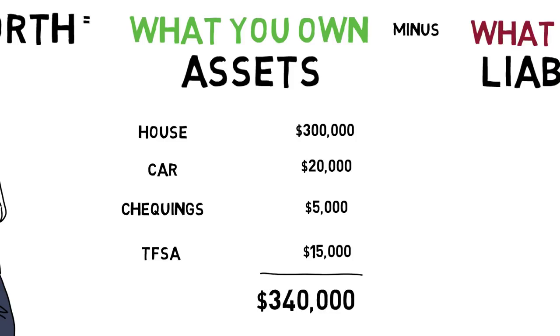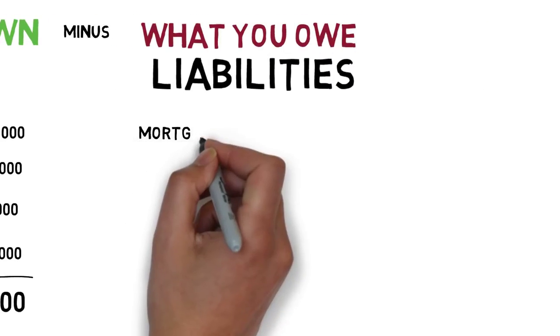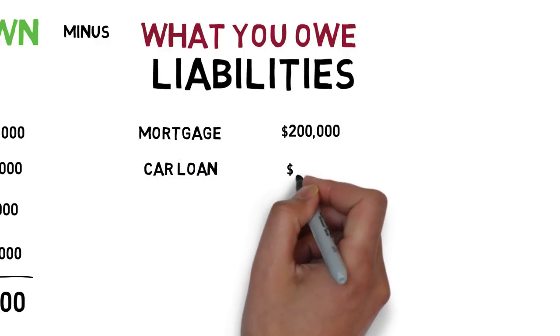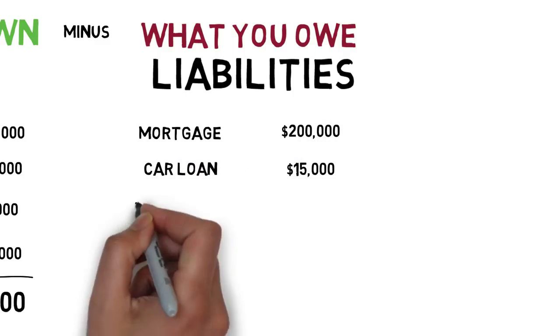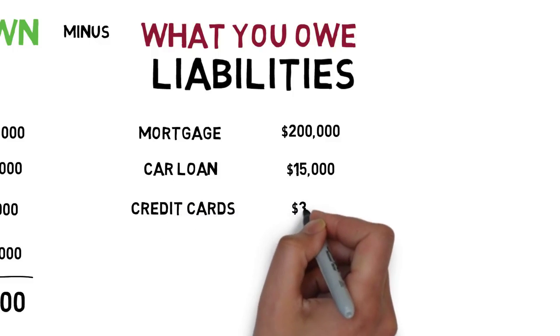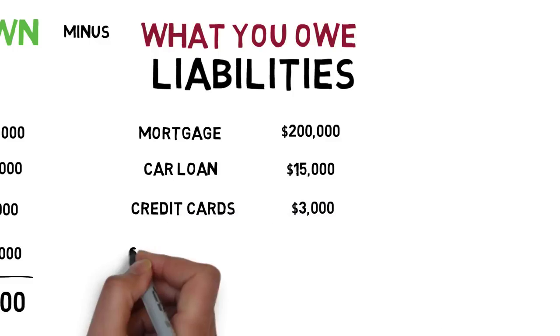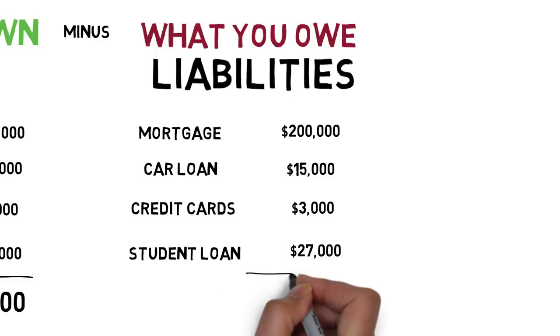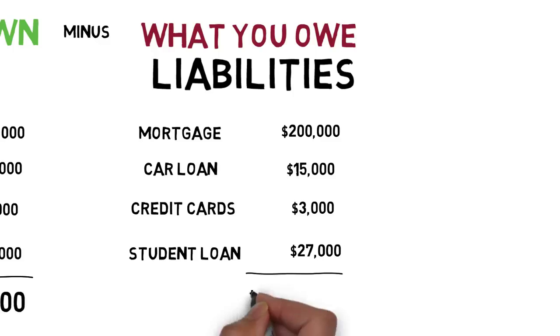Next, he'll list all his liabilities. He has a $200,000 balance remaining on his mortgage, his car loan has a balance of $15,000, he carries $3,000 on his credit cards from month to month, and he has a student loan of $27,000. Adding up all his liabilities — what he owes — comes to $245,000.